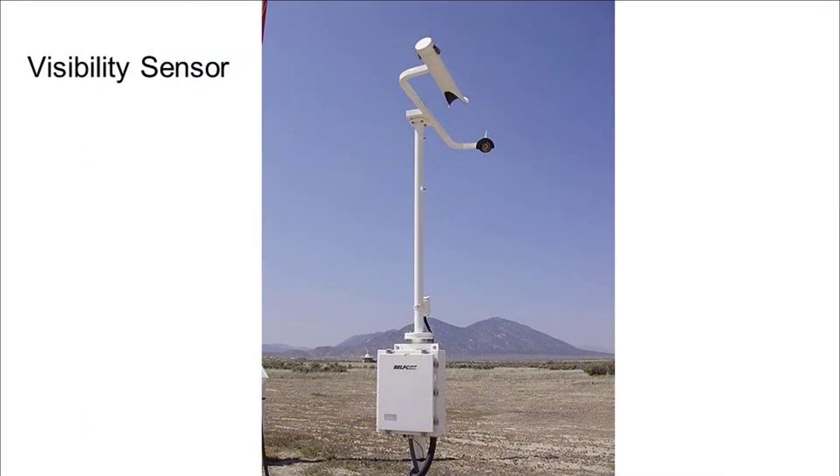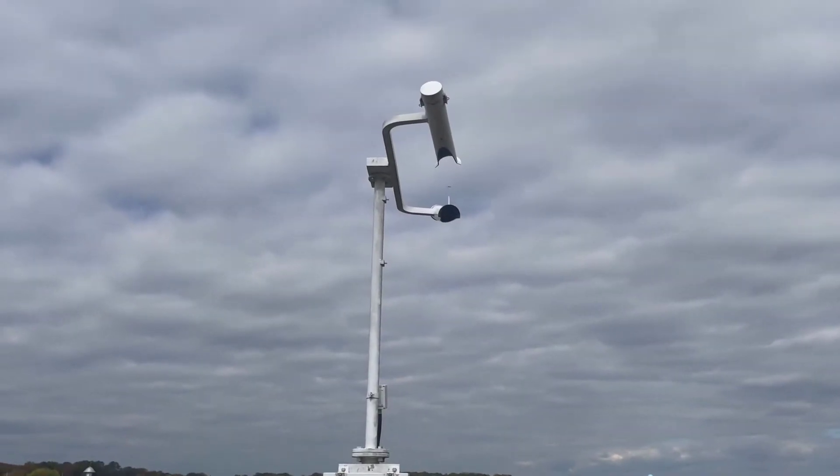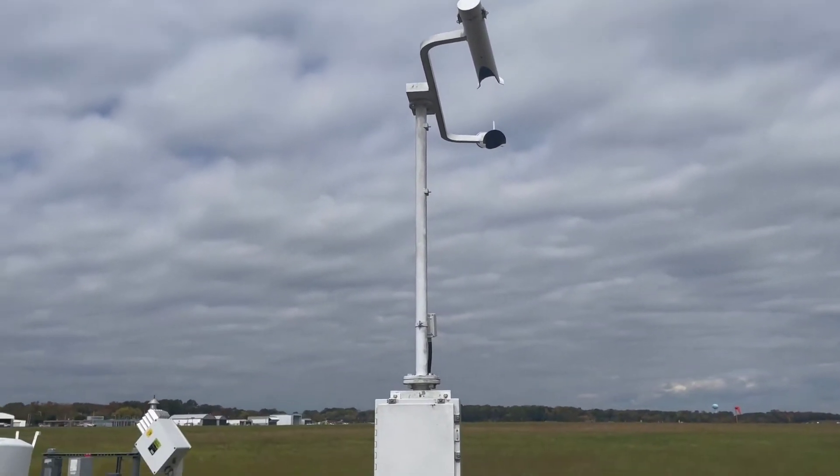Here is one of the many sensors on the ASOS system — the visibility sensor, which measures visibility up to 10 statute miles and helps aircraft coming in and out of the airport.